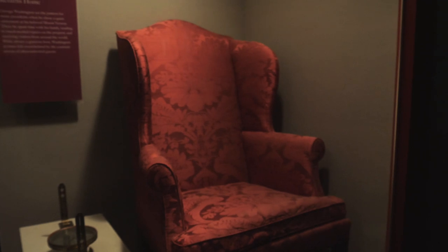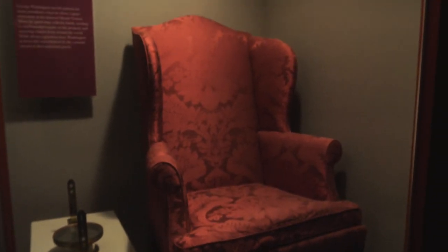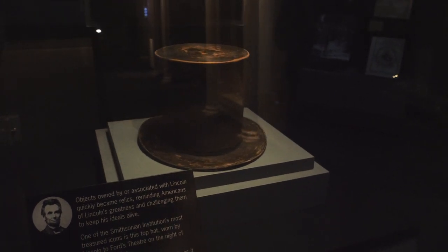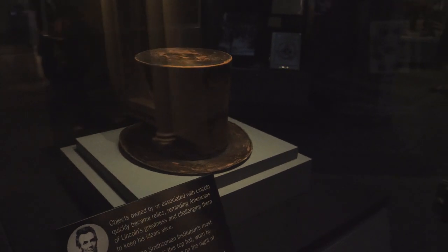There's George Washington's easy chair that sat next to his bed. And here is one of the most unique items in the museum — the hat that was worn by Abraham Lincoln on the night of his assassination.